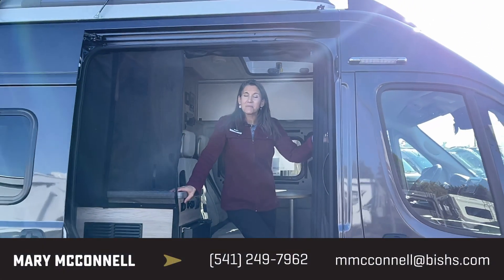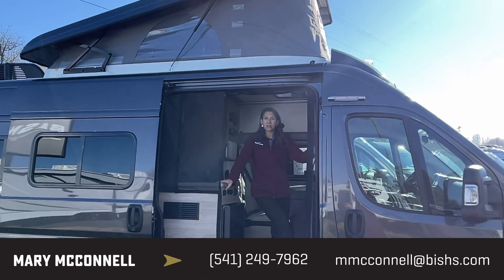This is Van Life Mary — please give me a call here in Junction City, Oregon at Bish's RV.